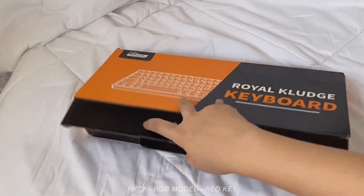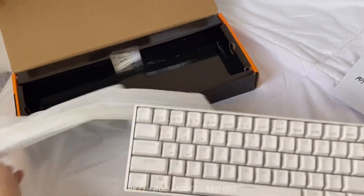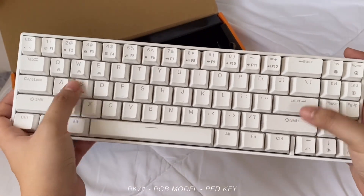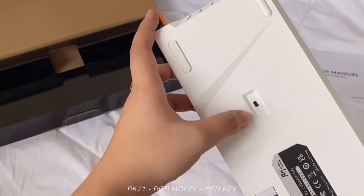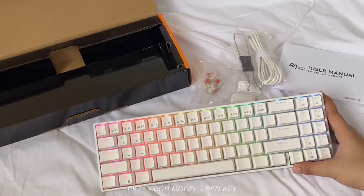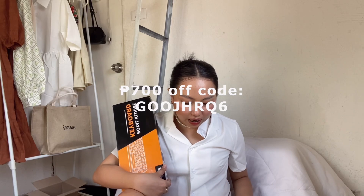There's also a discount code available: use GOOJHRQ6 for 700 pesos off on Shopee, or 300 pesos off on Lazada — links are down below. I think this keyboard is around 2,000 pesos, and with my code it goes down to around 1,300 plus. For me, it's totally worth it — the sound is so satisfying, very relaxing. I now appreciate keyboards so much more.